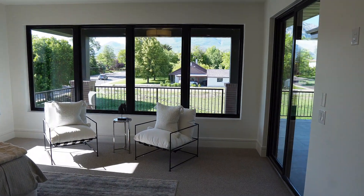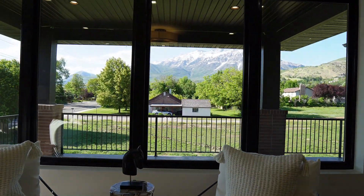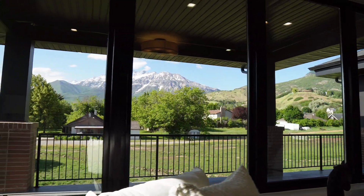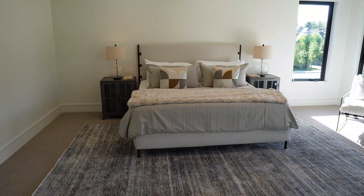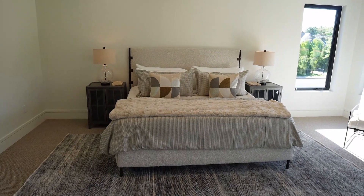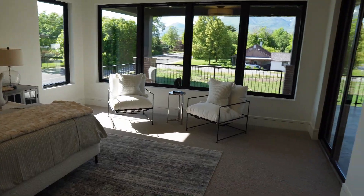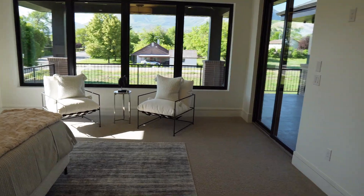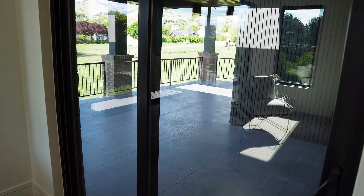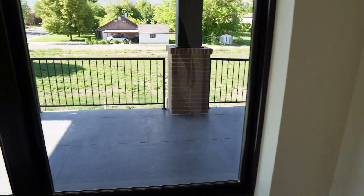The master bedroom has been positioned purposefully to take advantage of the views of Mount Timpanogos, capped with snow this time of year. This bedroom is massive — a king-size bed and there's still enormous space for furniture. The master bedroom leads directly out onto a covered deck that wraps across both sides of the house.